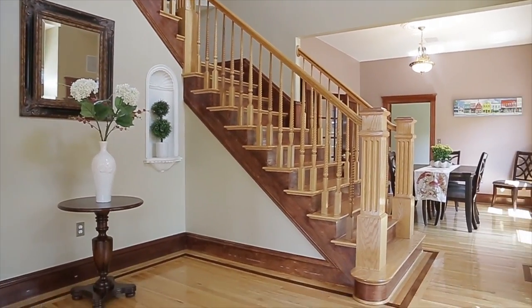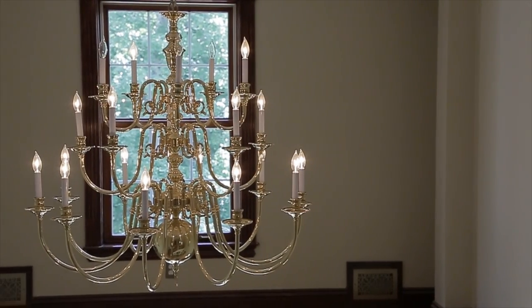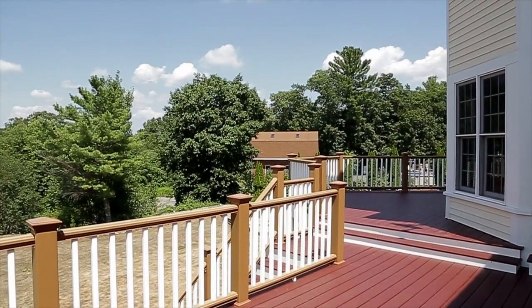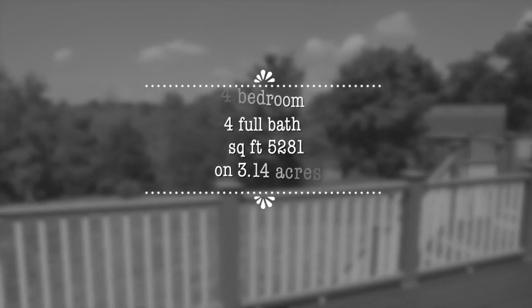18 Dixie Drive is a gorgeous center entrance colonial with over 5,000 square feet of living space set on over three acres. It features four bedrooms and four full baths.